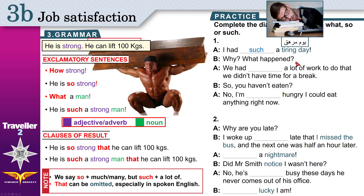Why? What happened? We had a lot of work to do, that we didn't have time for a break — no time to take some rest. 'That we didn't have time for a break' is the result, just like 'he can lift 100 kilograms'. This is the result of having a lot of work. If you have 'a lot of', you use 'such'.